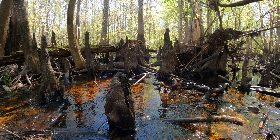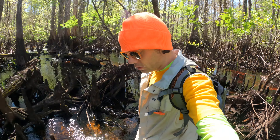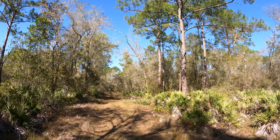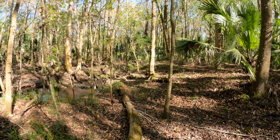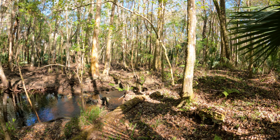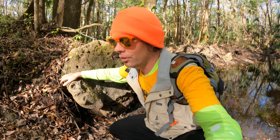The quarry. Lots of ancient limestone along this creek. Just listening to the flowing water here.